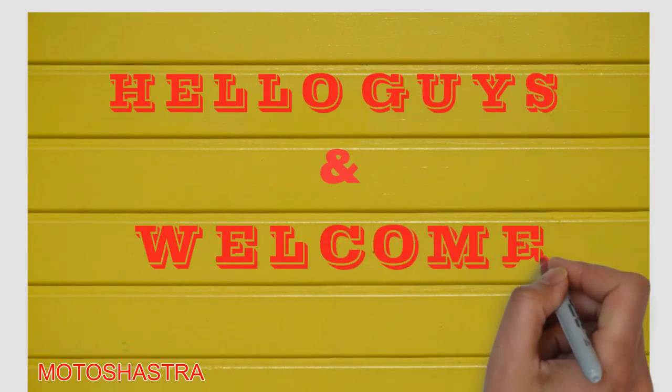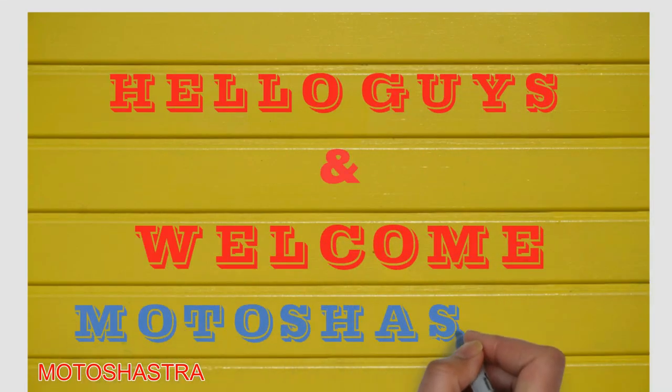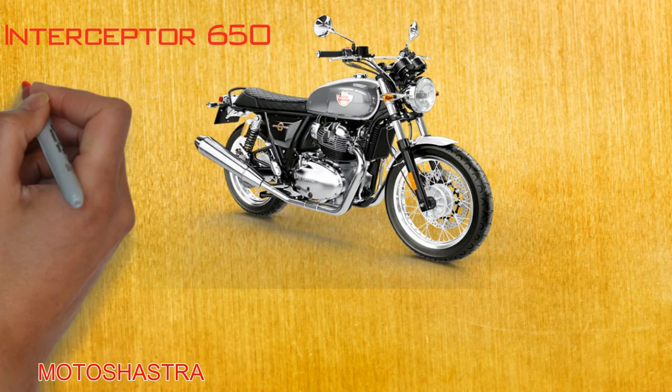Hello guys and welcome back to another video of channel Motoshasra. In this video, we are going to talk about the five reasons why you should go for the Royal Enfield Interceptor 650.